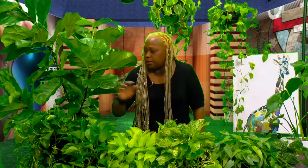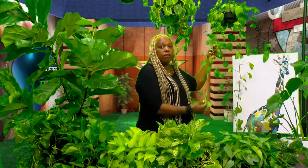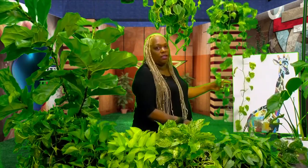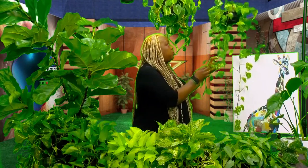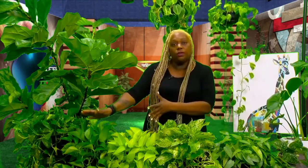I have two golden pothos here. If you allow them to grow, they will trail down and continue and continue. This one I call India — I named my plants, and I'll tell you why later. India is trailing with miles and miles of leaves and vines. In the wild, these climb trees, and the higher they go, the bigger the leaves. That's the golden pothos — the most common, found anywhere, super easy.